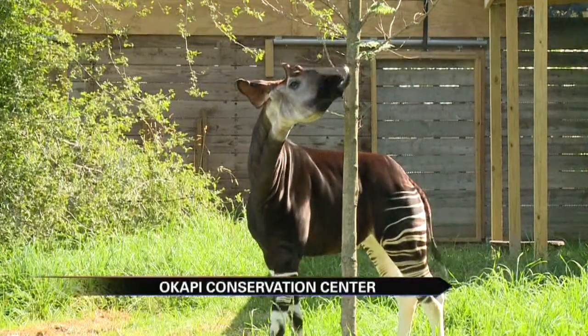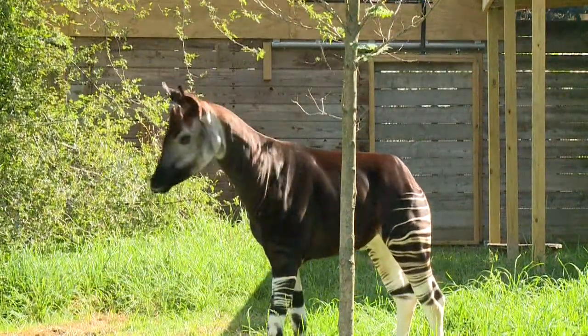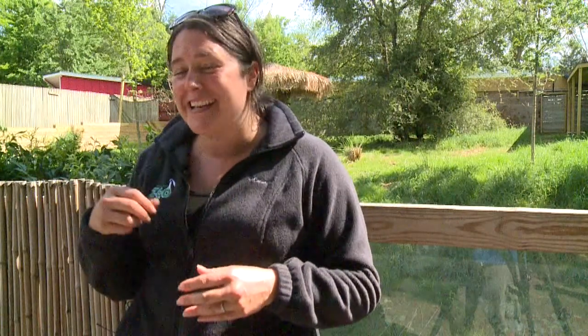We're just overjoyed to have these boys here, and I welcome everyone to come out and meet Potawatomi Zoo's newest residents — Malay.